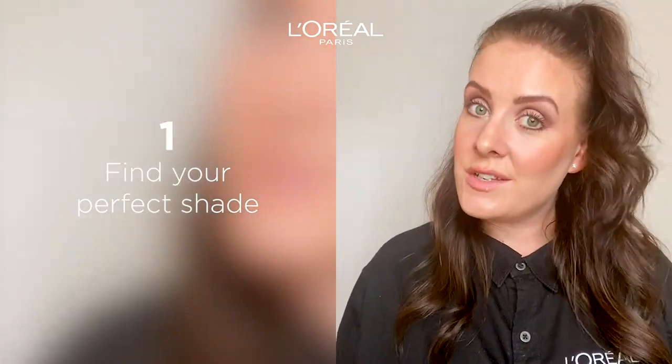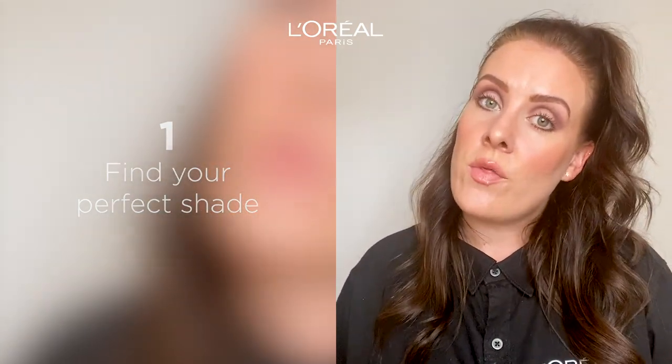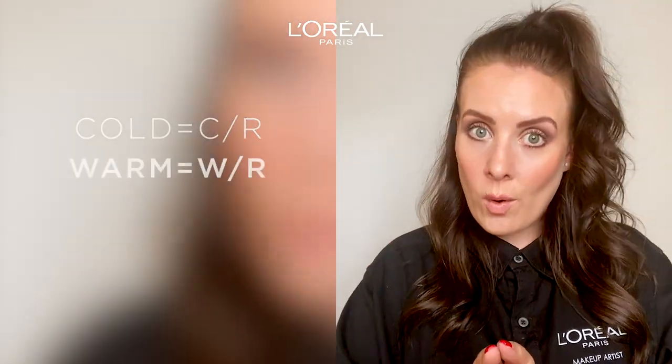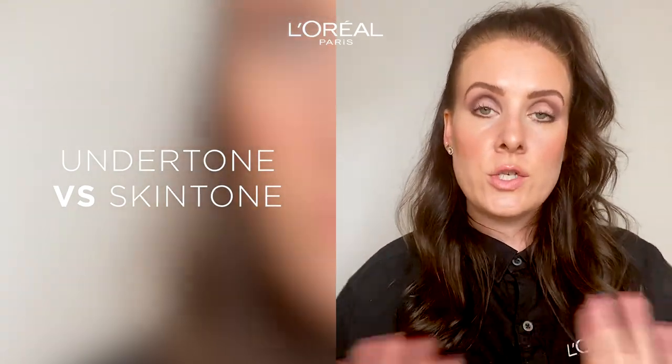So how do you find the right shade? The True Match foundation shades are divided into three different undertone categories. And if you know your undertone it's so much easier to find the perfect shade. It can be tricky to understand the difference between skin tone and undertone but these are two different things. The undertone is the natural color underneath the surface of your skin. So it doesn't matter if you have a dark, medium or a light skin tone — we all have different undertones.